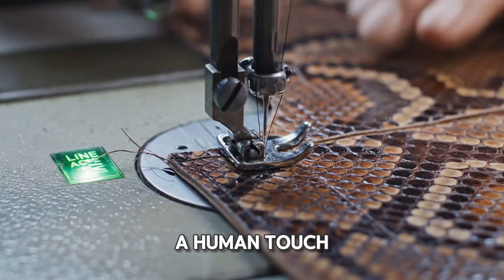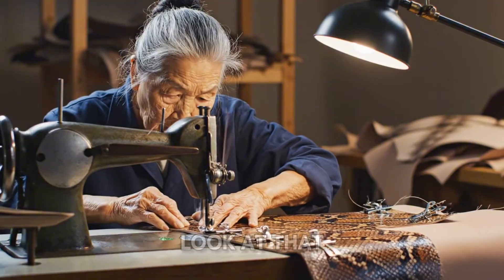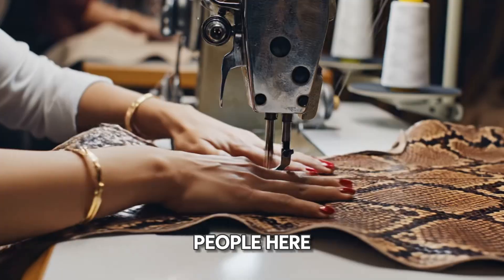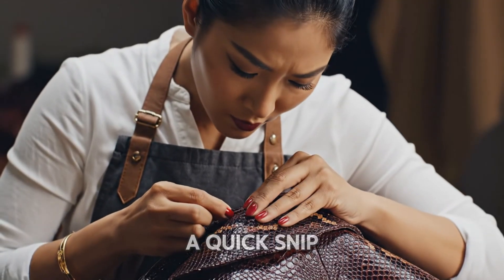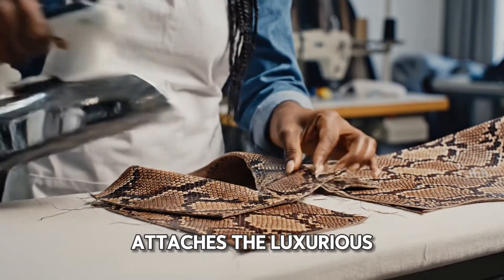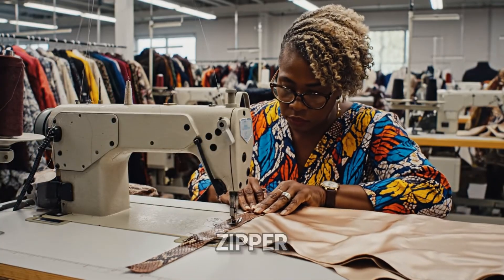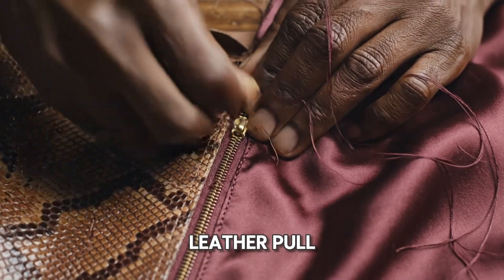Complex work requires a human touch. This skilled artisan guides the skin through a machine — look at that focus and precision. These are craftspeople. Another artisan is attaching the collar with expert care. A quick snip, and a specialized steam iron presses the seam flat, while a colleague attaches the luxurious satin lining. Now for a tricky bit: sewing the zipper, which has to be perfectly straight. He then adds a custom braided leather pull and gives a satisfied thumbs up.